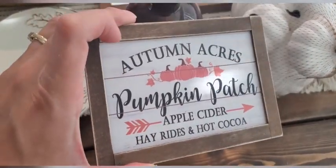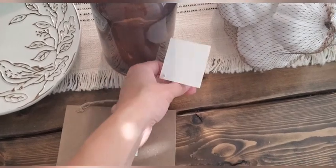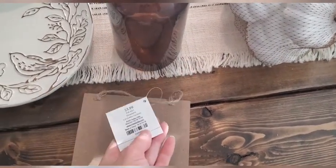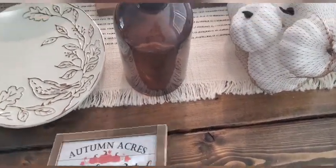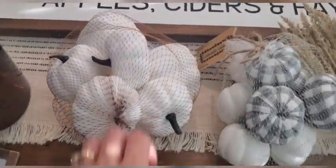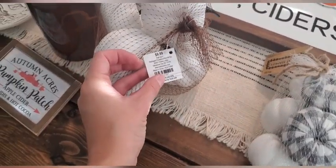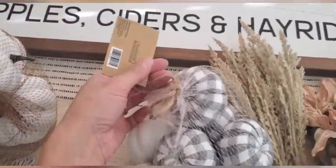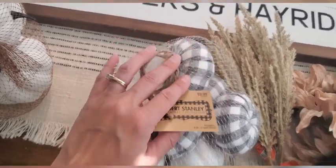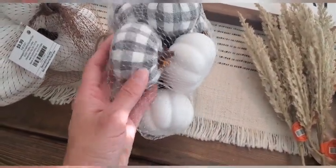Tiny little sign — I tried to find it. They have a bigger sign of this but I couldn't find it, so I settled for the small one. That was $3.99 and that's going to get put on probably a tier tray as well. And then I need some more pumpkins, so $9.99 and $9.99. I thought that plaid was so cute — just something neutral.